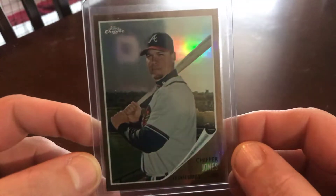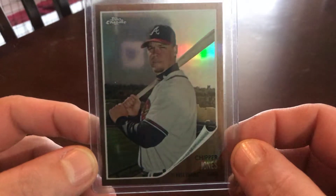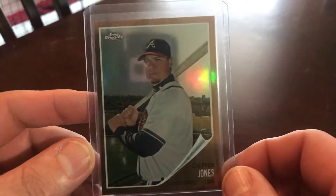2011 Topps Chrome Heritage — actually, it's not just a refractor, it's Topps Heritage Chrome. Actually no, this is a refractor, number 562. So yeah, that's a cool one. Trying to get the Chipper Heritage cards from his playing days.